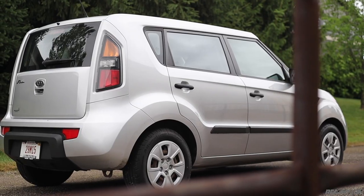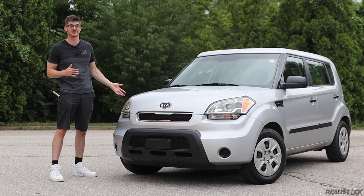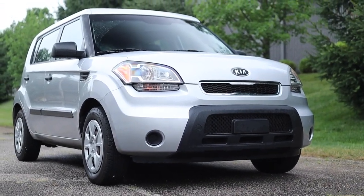Whether its limelight came from animated hamsters with swagger, your uncle harassing it on Facebook, or the fact that this was a big step forward for the brand, the Soul was the first Kia in a long time to really grab attention, and today I'm going to see if it deserved that.